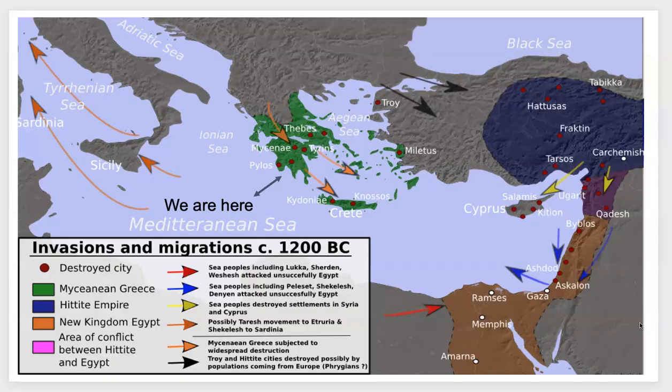Here you can also see, as I was pointing out in the other lecture, the vast amount of civilized cultures that would have been trading with each other. You can see how close they were, yet there would have been a lot of effort made to trade with these different cultures that were happening at the same time.